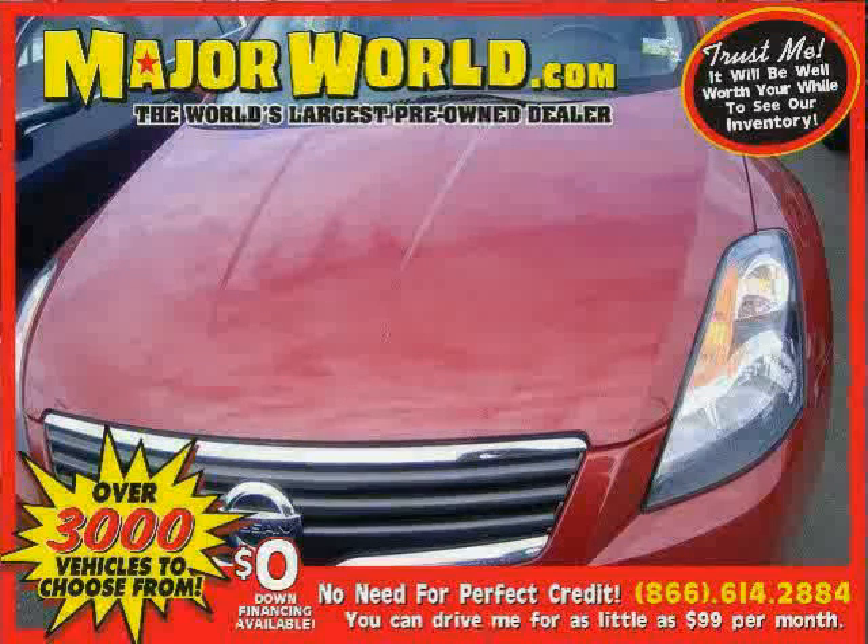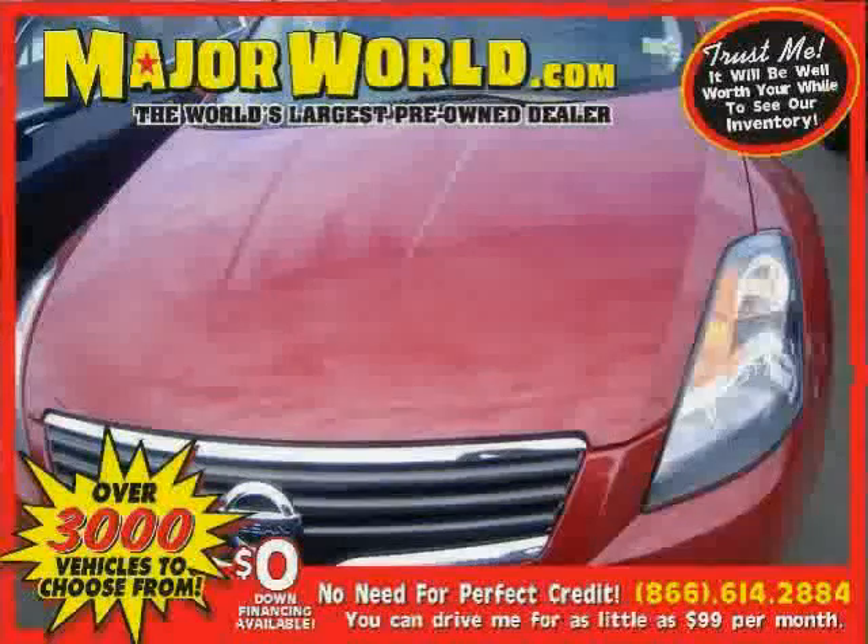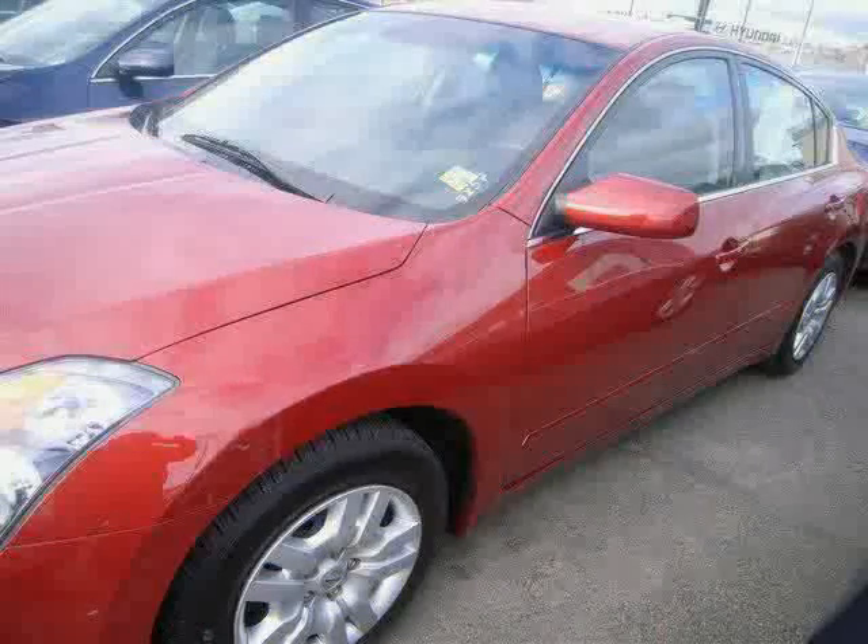Look at this 2009 Nissan Altima equipped with power windows, air conditioning, CD player, four-wheel anti-lock brakes, vehicle anti-theft system, driver and passenger side airbag, front-wheel drive, and cruise control.